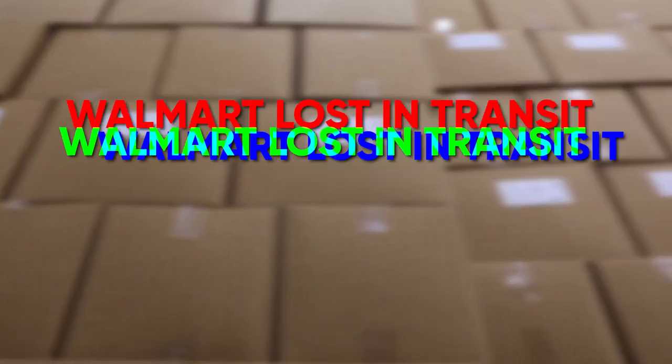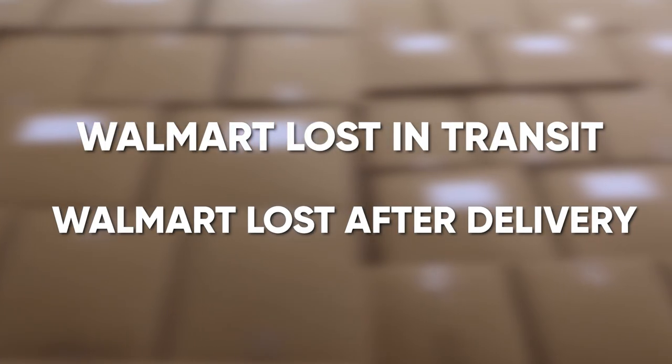Hey everyone, it's Noah and welcome back to the channel. This is going to be a very quick video showing you how to get refunded for Walmart lost in transit and Walmart lost after delivery cases.